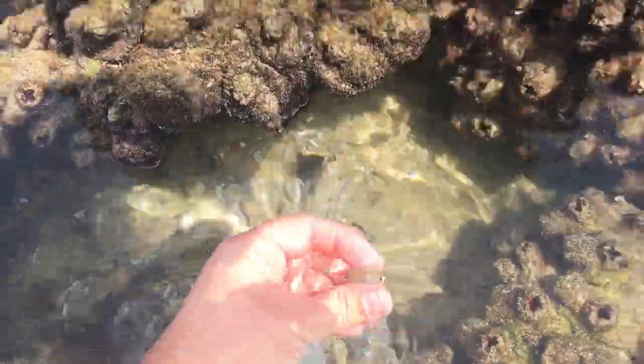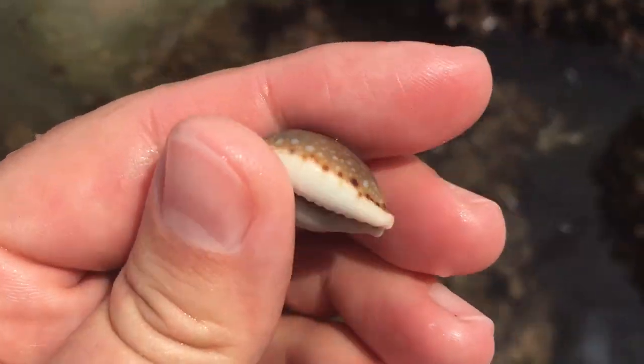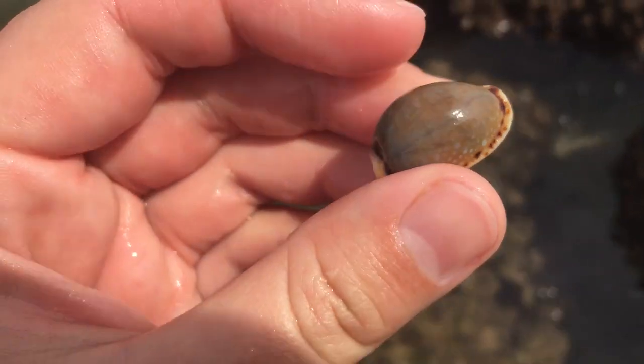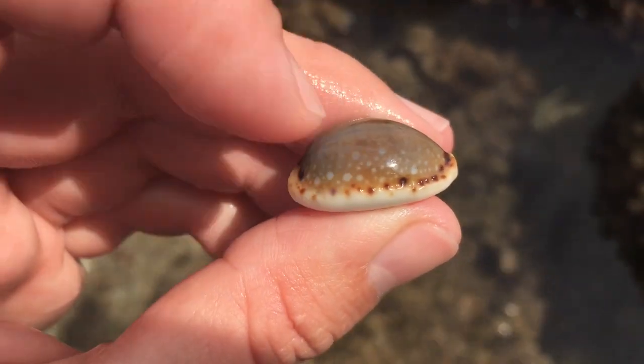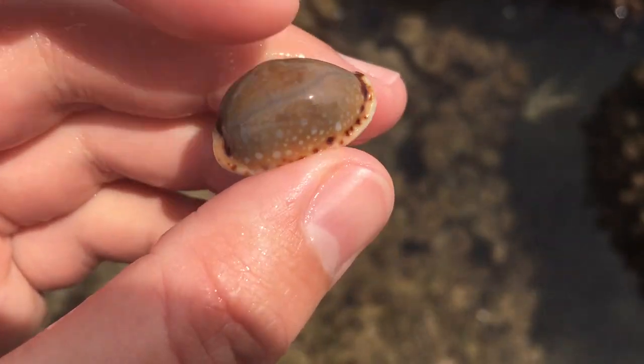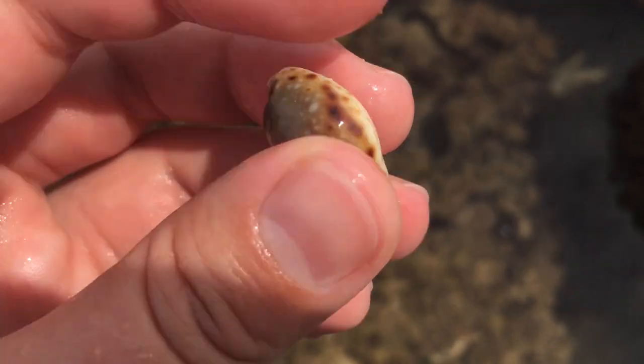Hello, what cowrie are you? Before the waves come — oh yes, it's a faded labralinata. I really like these ones when they're not worn away on top — they've got all this nice white spotting on an orangeish background. Very nice shells, a bit more uncommon for me but I really like them.